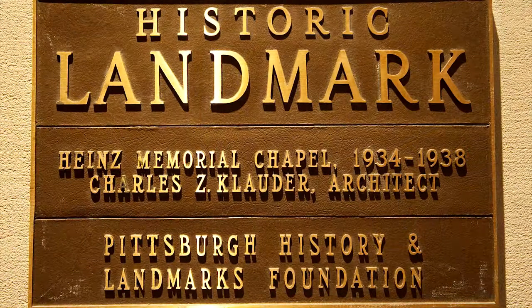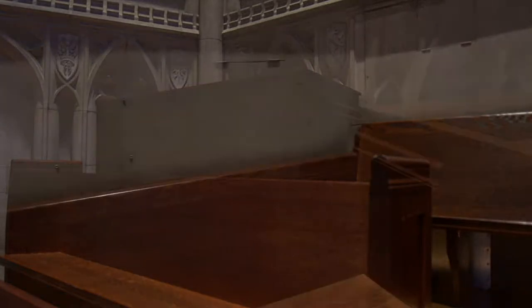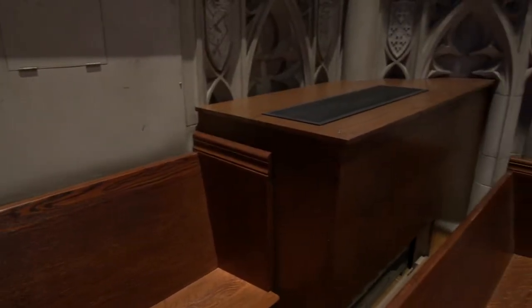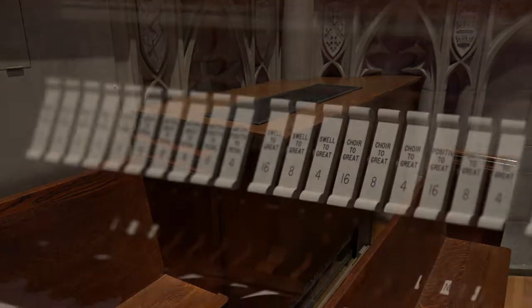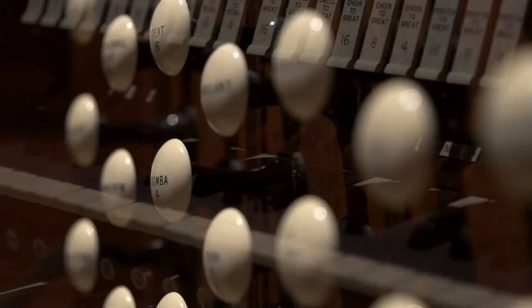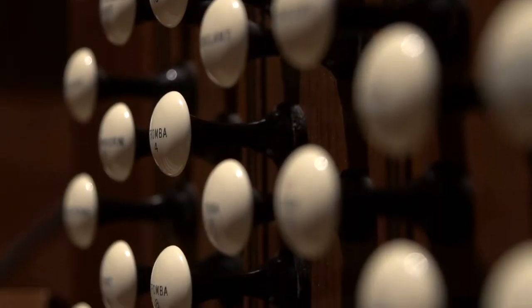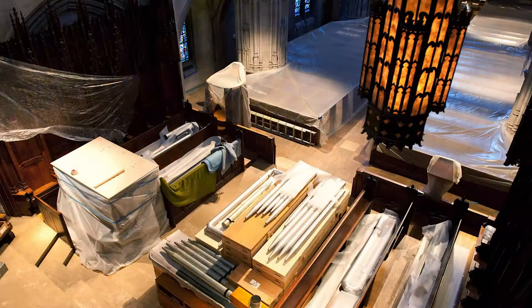Heinz Memorial Chapel was designated a historic landmark. To preserve the chapel's architectural integrity, designers made use of existing vents and cleverly concealed new equipment in matching woodwork. The Reuter Opus 2176 pipe organ is the heart of the chapel, pumping musical life into its many celebrations. Nearly all of its 4,272 pipes had to be disassembled and stored throughout construction.